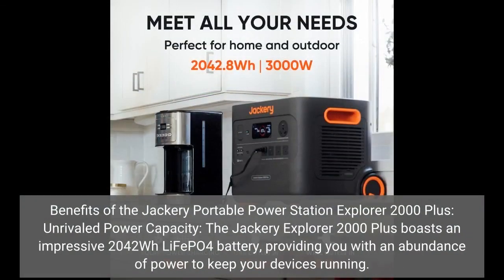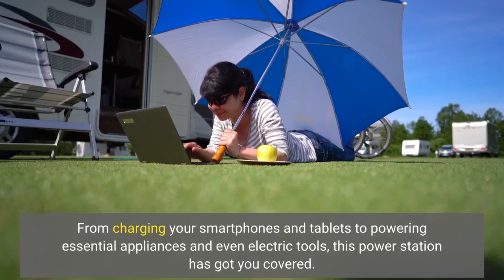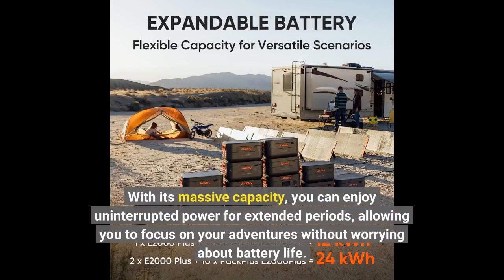Benefits of the Jackery Portable Power Station Explorer 2000 Plus. Unrivaled power capacity — the Jackery Explorer 2000 Plus boasts an impressive 2,042 Wh LiFePO4 battery, providing you with an abundance of power to keep your devices running. From charging your smartphones and tablets to powering essential appliances and even electric tools, this power station has got you covered. With its massive capacity, you can enjoy uninterrupted power for extended periods, allowing you to focus on your adventures without worrying about battery life.